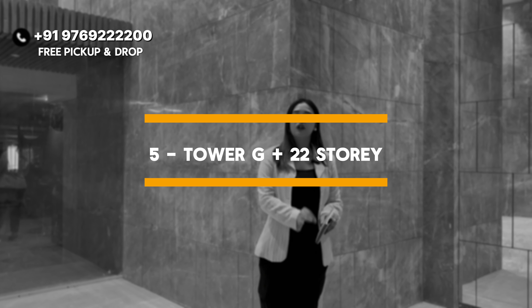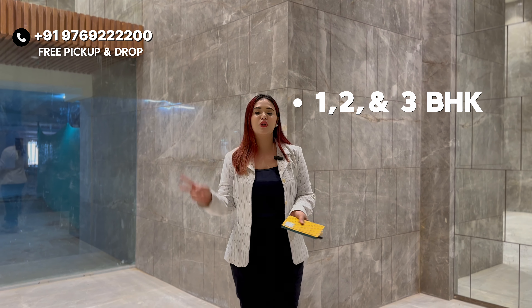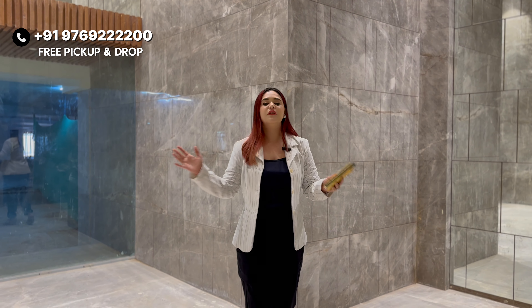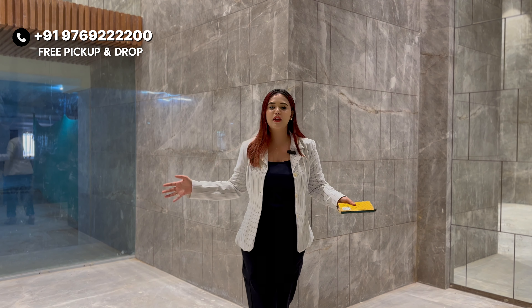If I talk about this project, the total land parcel is 6 acres. There are 6 towers — 5 towers will be G plus 22 storey, and 1 tower is G plus 29. The configuration available is 1 BHK, 2 BHK, and a smart 3 BHK, which you can also see as a 2.5 BHK.